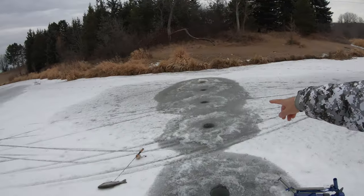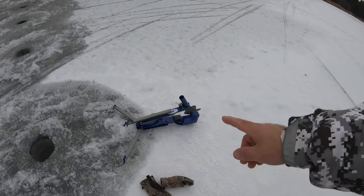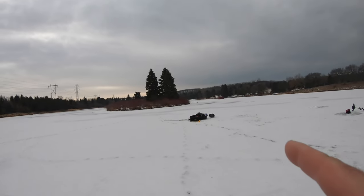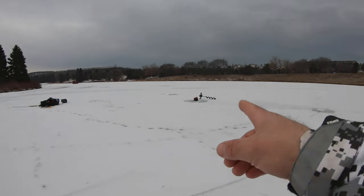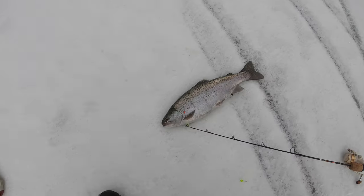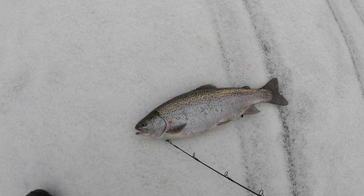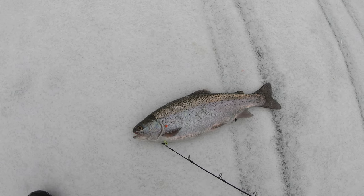I just got the jaw jacker set in, came off my spot I always used to come to. I drilled holes in shallower than I thought, but maybe it's because the weed growth hasn't died down yet. I drilled my line of holes to find the bottom, popped the jigging jaw jacker in, walked back to the sleigh to grab the other jaw jacker — and this one went off, boom! Look at that nice fat one.